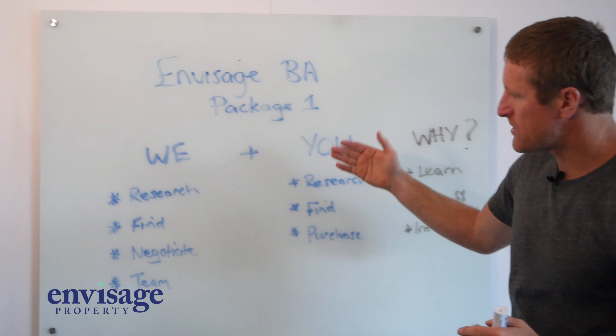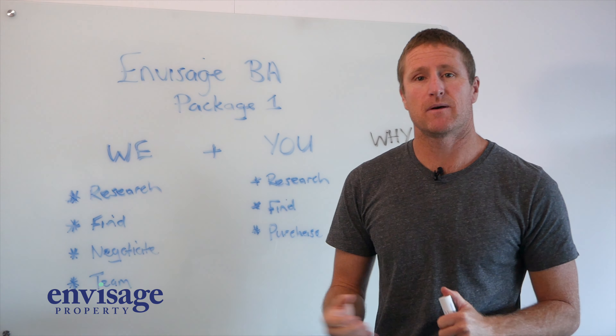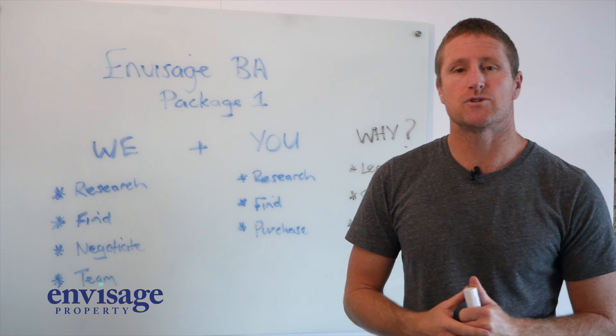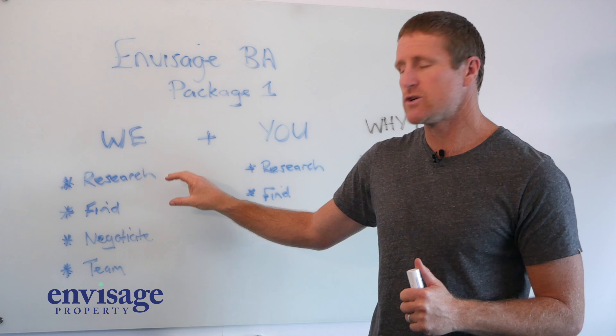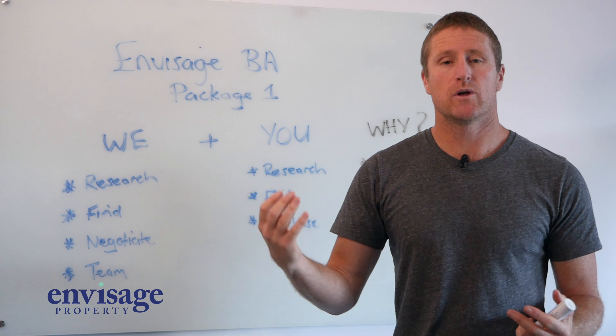We plus you equals our result. The first thing is we'll help you research. We'll give you identified areas that we love to invest in at the time, based on the markets, the yield you need, and the purchase price you're coming in at. So we'll understand your strategy and apply our research to it.